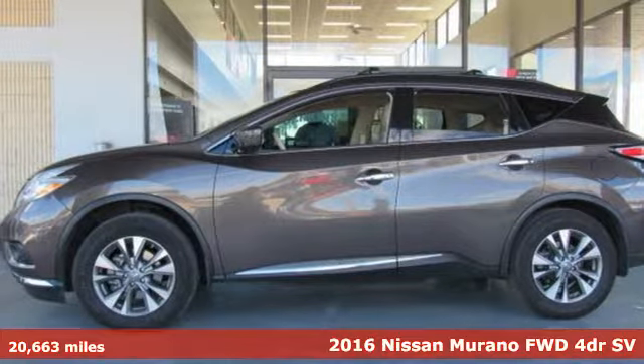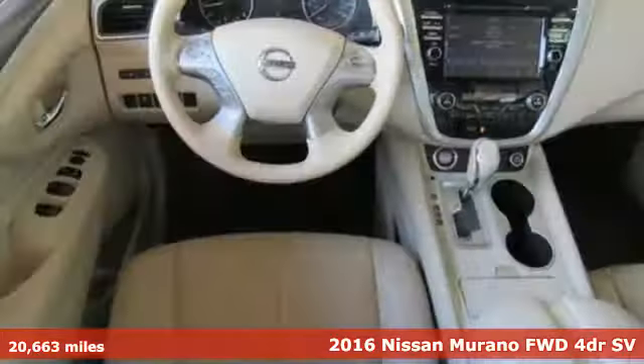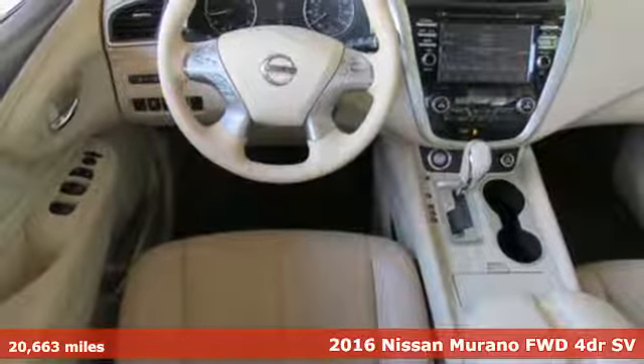It's a 2016 Nissan Murano. Innovation. Excitement. Nissan.